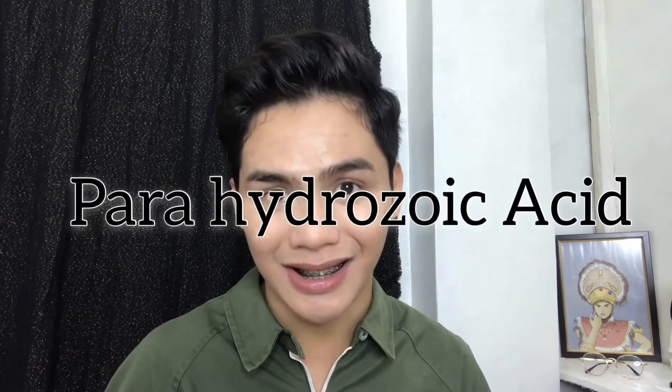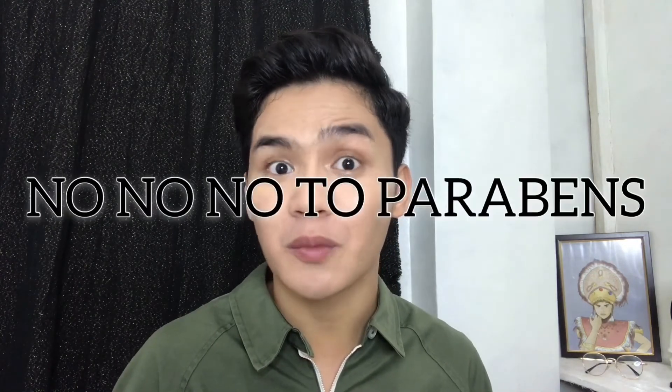I did my research about parabens, SLS/SLES, and phthalates. So what are parabens? Parabens are chemical compounds known as parahydroxybenzoic acid, and they are preservatives commonly found in makeup and skincare products because they help prevent the growth of bacteria. Yes, they prevent bacteria, but the downside is they could be a cause of reproductive diseases or illnesses like breast cancer and tumors. So you should always be aware of the products you put on your face — no to parabens.